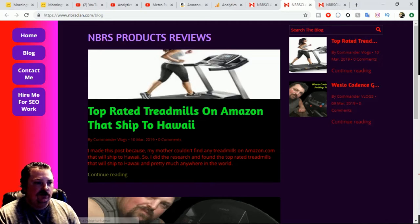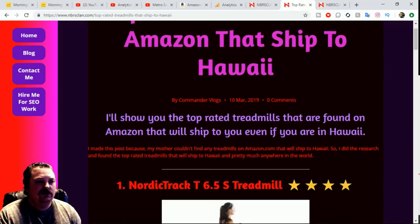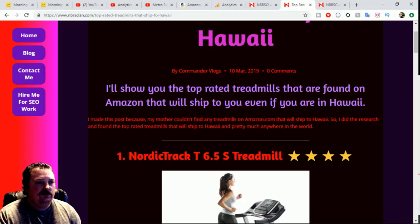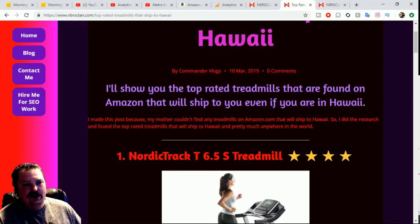You click on to 'continue reading' and there you go — top rated treadmills on Amazon that ship to Hawaii. My mother was trying to get one shipped to Hawaii but none of them would ship to her. She kept searching, I searched a little bit, I couldn't find anything either until this morning. I figured it out — I did the research, I really went searching on Google and found treadmills that ship to Hawaii.